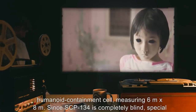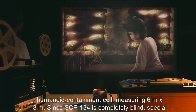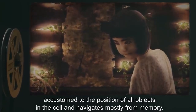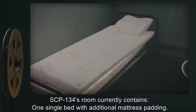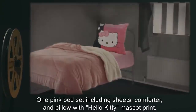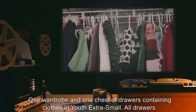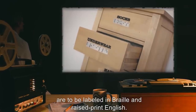Item number SCP-134, object class: Safe. Special containment procedures: SCP-134 is currently contained in a specially outfitted humanoid containment cell measuring 6 meters by 8 meters. Since SCP-134 is completely blind, special safety precautions must be taken with the room's furnishings. The room currently contains one single bed with additional mattress padding, one pink bedset with Hello Kitty mascot print — note: though blind, SCP-134 is able to feel the printed pattern and prefers it — one wardrobe and one chest of drawers containing clothes, all drawers labeled in Braille and raised-print English.